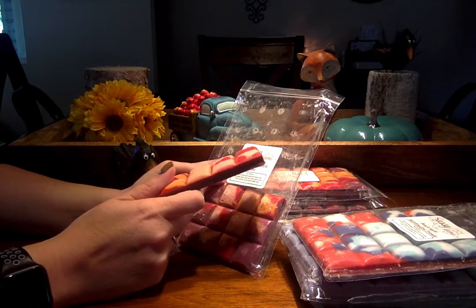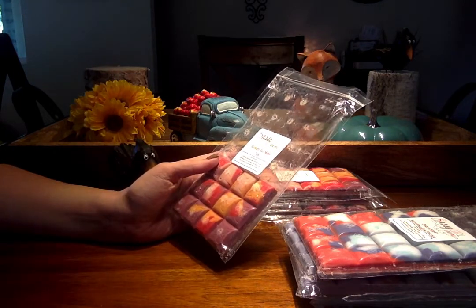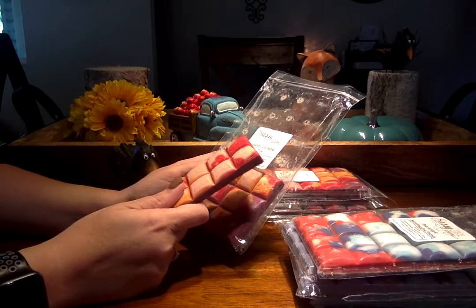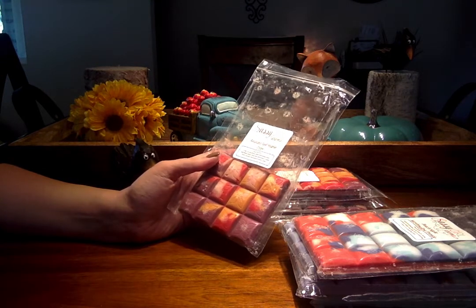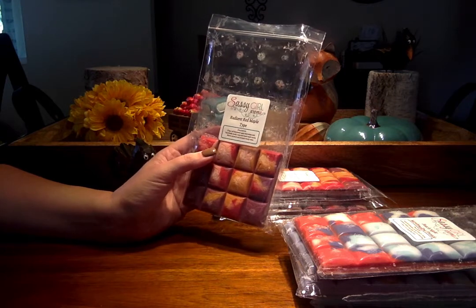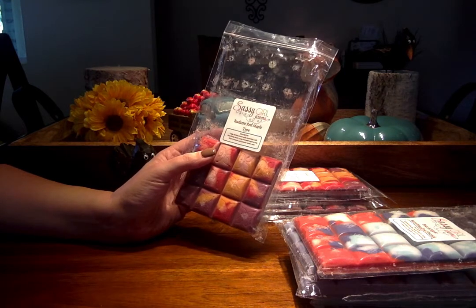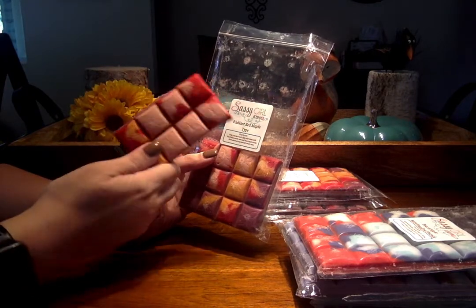When she announced another pre-order the other day I almost went back and bought a bunch, but I thought I've got a few here and a few other places I want to order from, so I decided not to order. But if you haven't tried her Radiant Red Maple yet, it is so, so good. If you like red apple and you like caramel scents, this is really good.